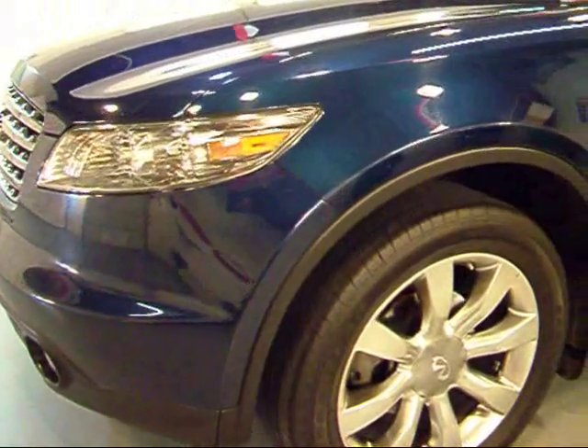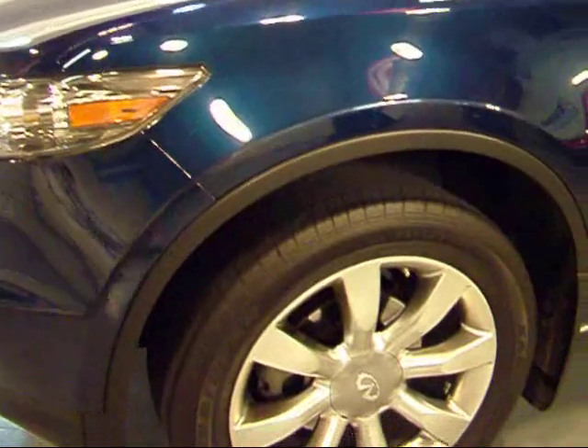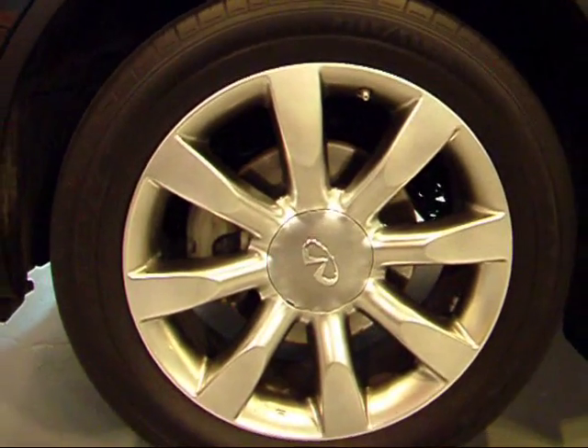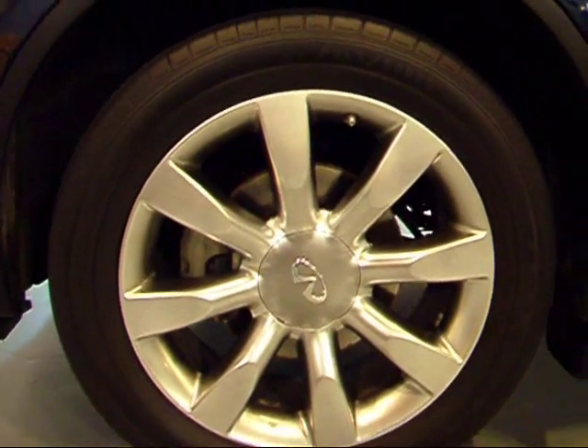As I take a close up here, you can see the paint is in very good shape. The wheels have a nice darkened aluminum finish on them — very good.